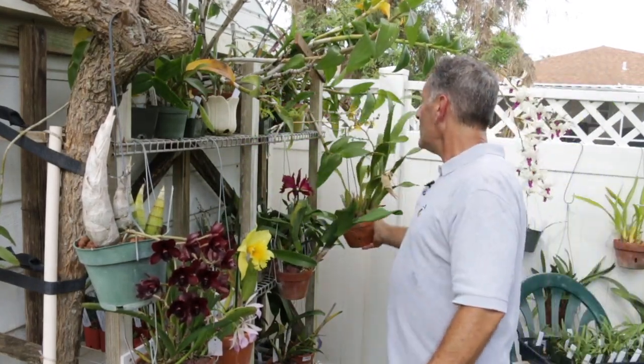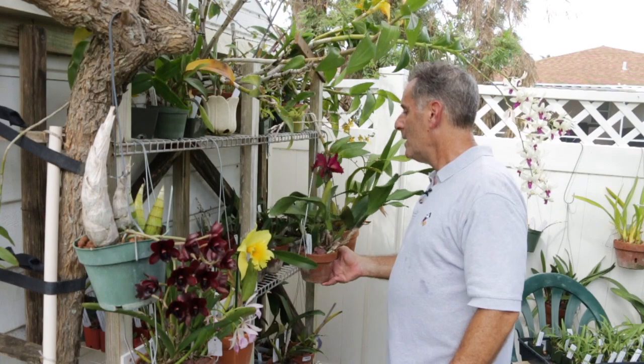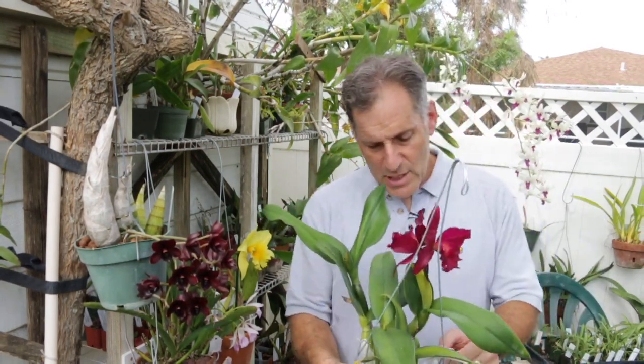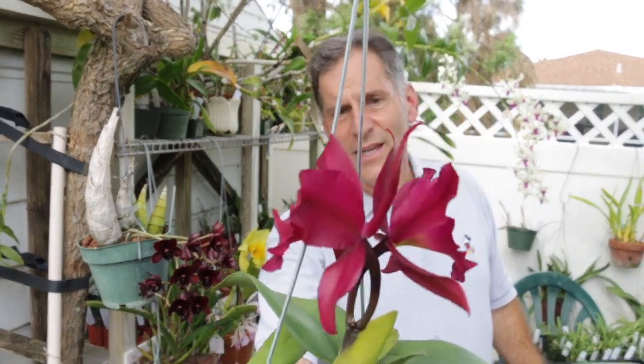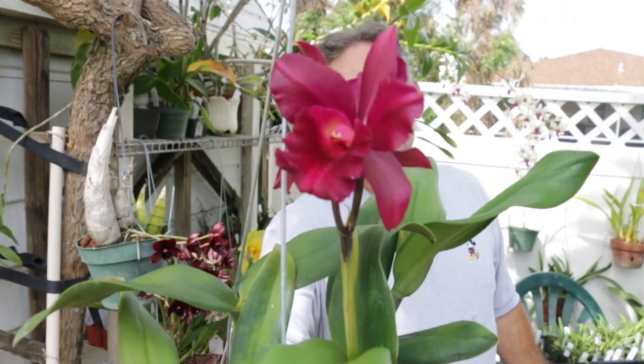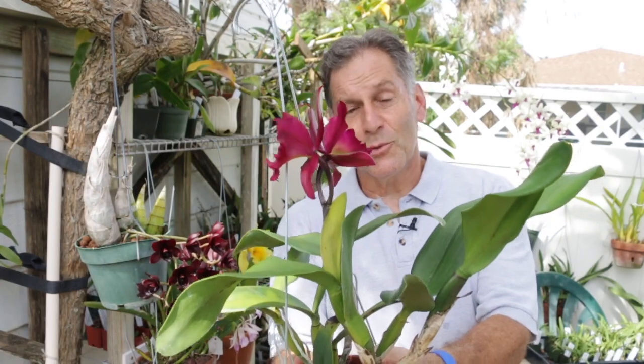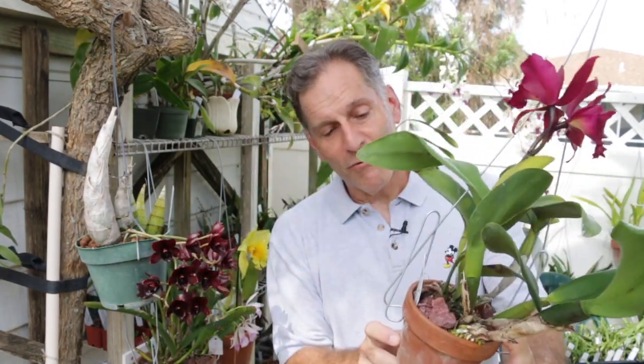Let me put this one back and move to another one that is a first bloom for me. This is Chocoberry Fondue, a Fred Clark hybrid, and this is my first bloom on this plant. It's a little darker — it's Chocoberry, so you're thinking it should be dark and berry, and it is. It's just a really dark, dark purple, but it's a really nice, vigorous plant, which is what you get from Fred Clark.